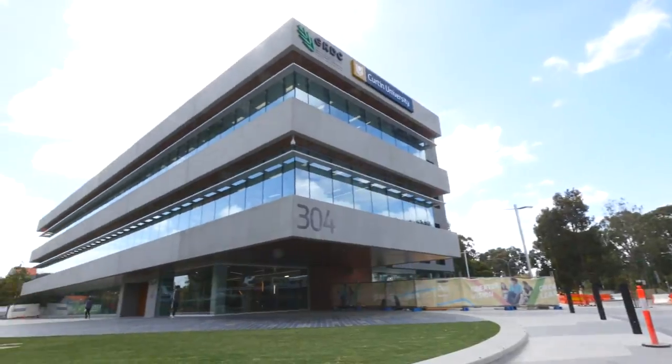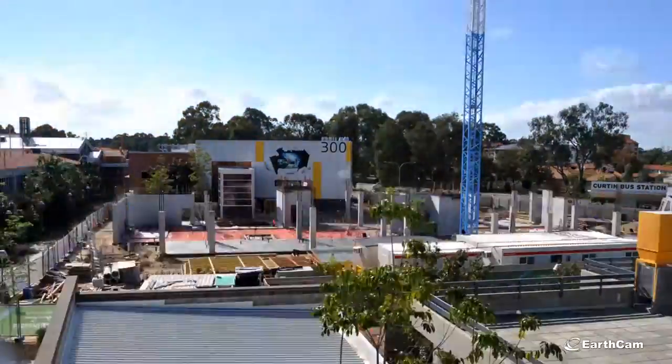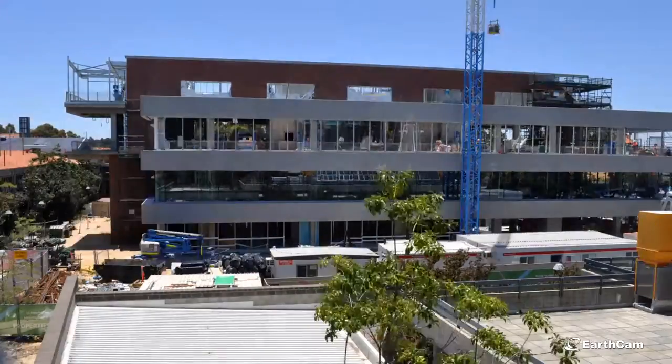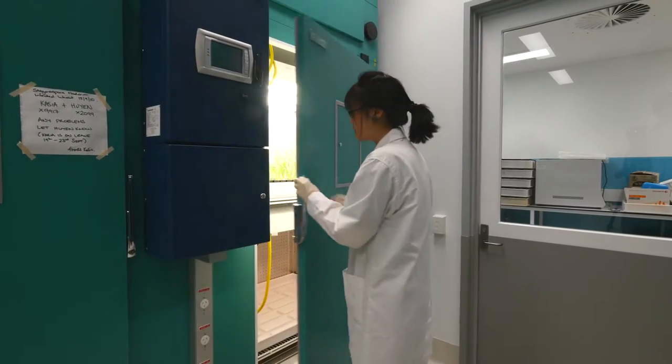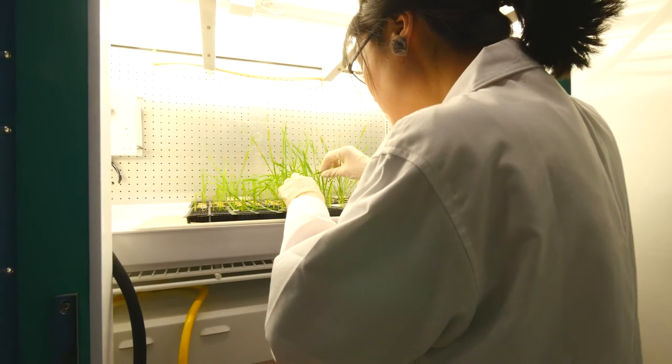This four-story facility provides accommodation for up to 80 research staff from the Centre for Crop and Disease Management, a national centre co-supported by the University and the Grains Research and Development Corporation, with a major aim to reduce the $1.5 billion impact of crop disease for Australian growers.